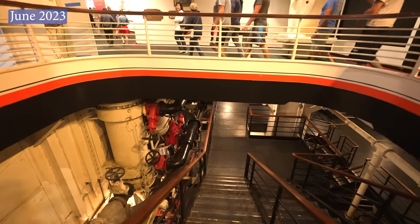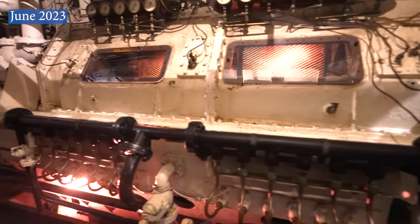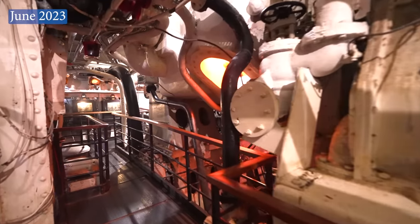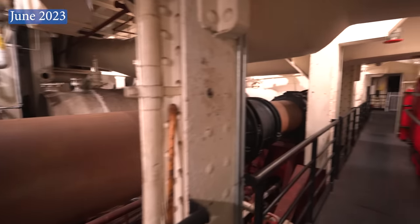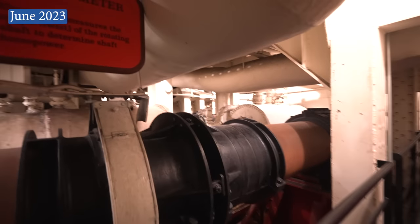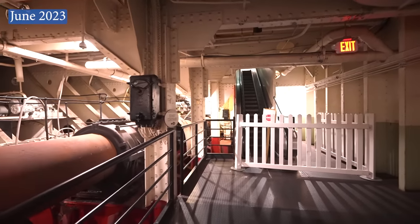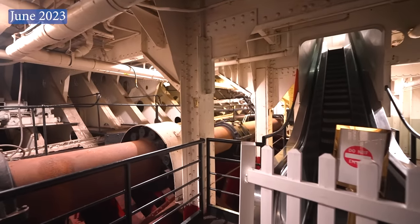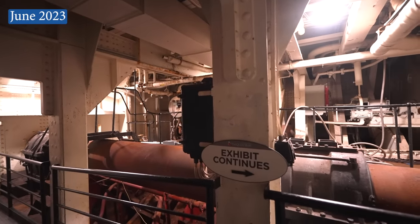Down below decks at the stern, the aft engine room is now available to explore at your leisure. You can see the upgraded lighting effects mentioned in the last update, and the propeller shaft alleys are open to explore as well — more brightly lit than they were before. However, the defunct escalators that used to bring you up to the steering gear room are blocked off; if you want to see the steering gear room, you have to return the way you came, back up to the lobby above.